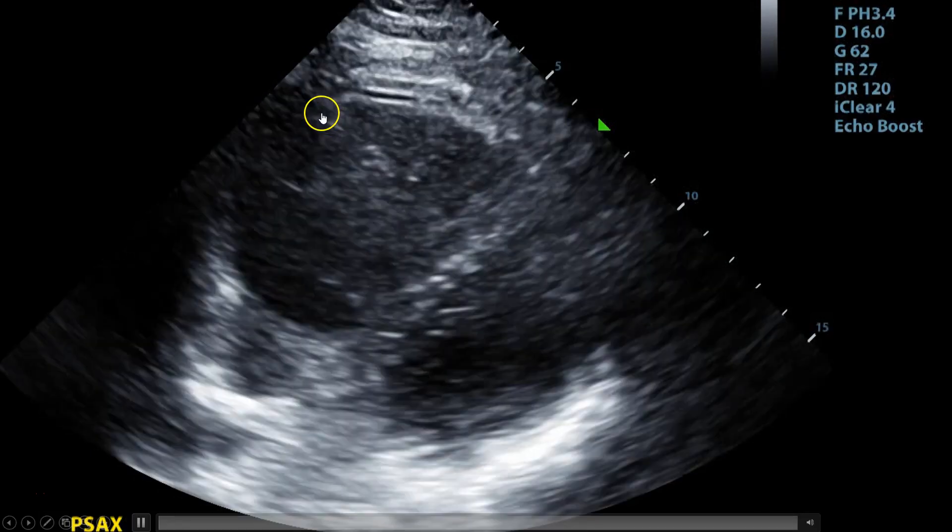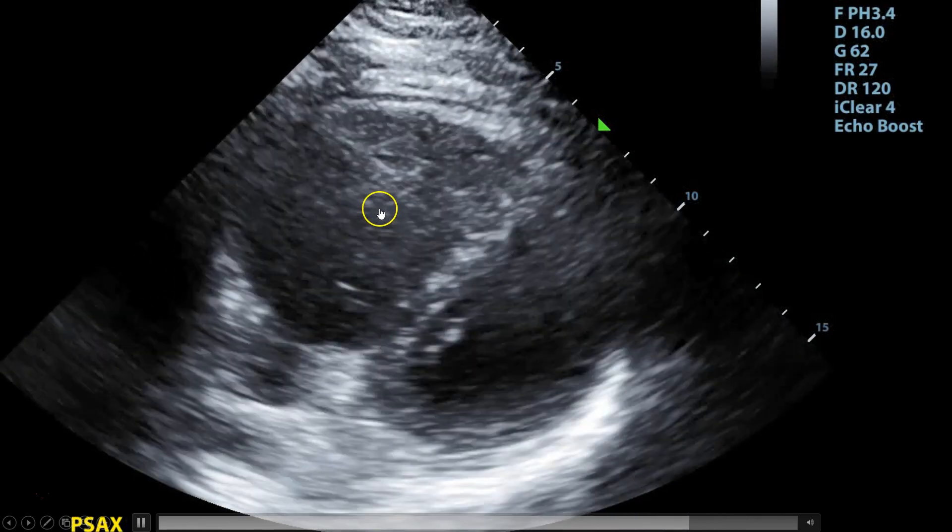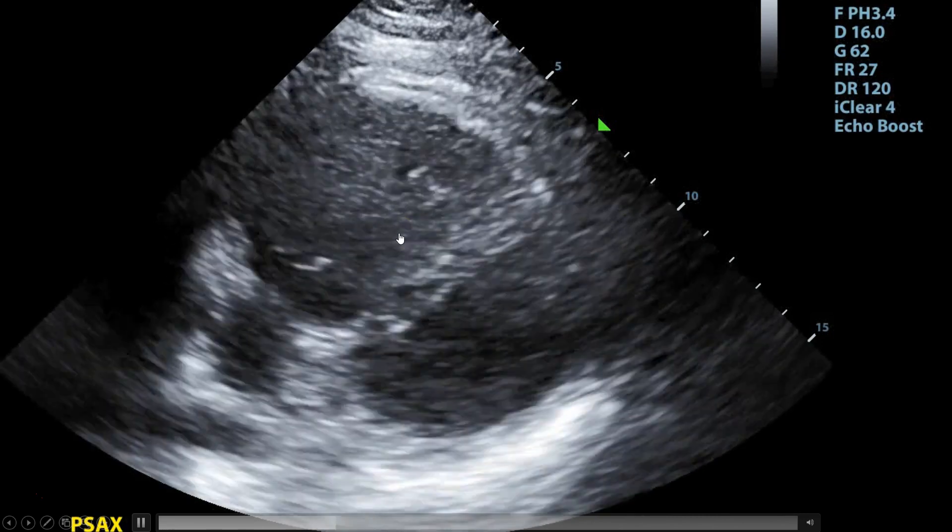Finally, there isn't a ton of movement in that right ventricle, and the septum appears to be bowing a little bit towards the left ventricle.